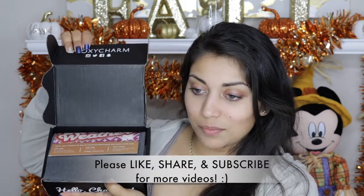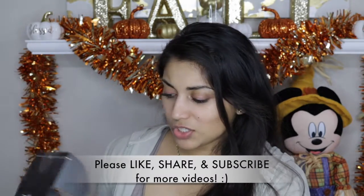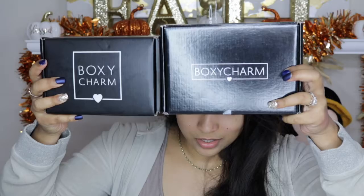So this is the box this month. I feel like the box this month is so tiny though — it's tinier and fatter. Anyways, the theme is sweater weather.